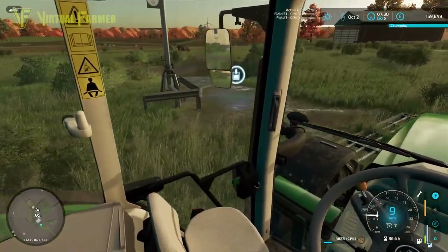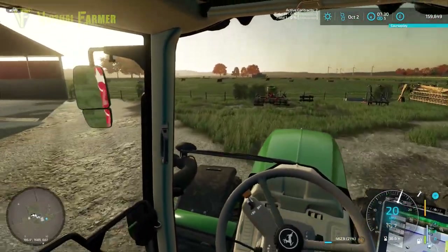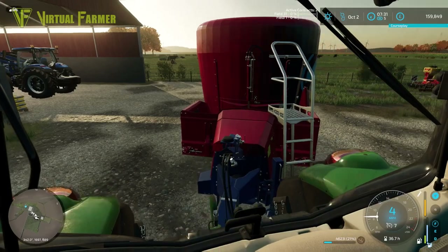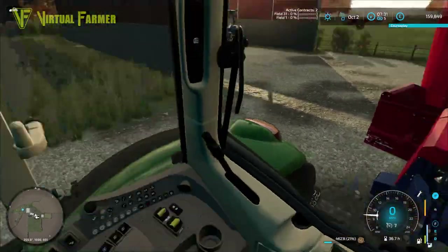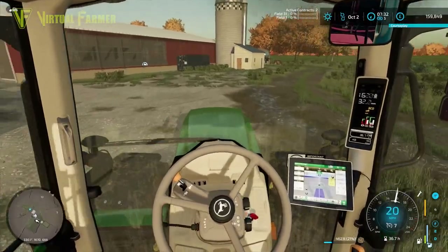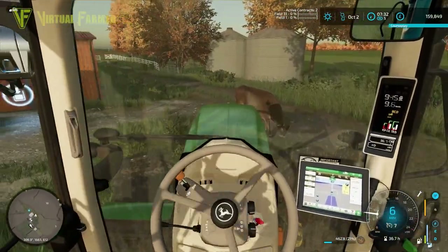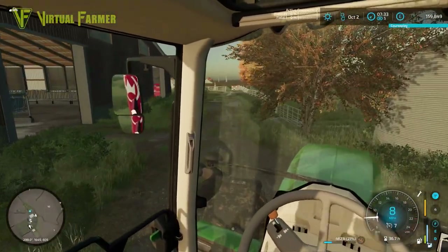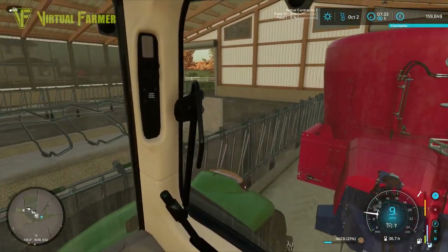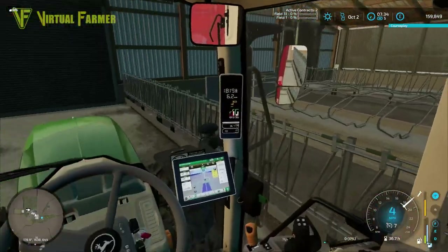We've got a fair amount of silage in there, which is good. I'm going to have to reinstate all of the fencing around this farm at some point — we've still got cows wandering around in areas that should be fenced off. We still have 4,623 liters in the mixer, which is more than enough to get us started. The fencing is supposed to go all around the road on the outside.